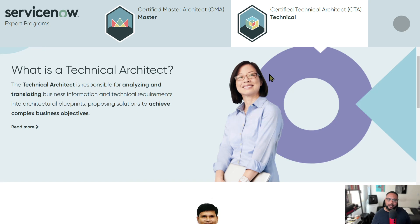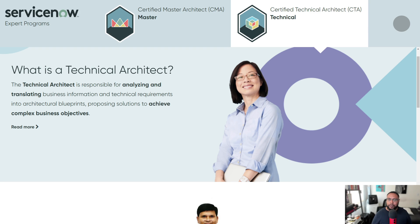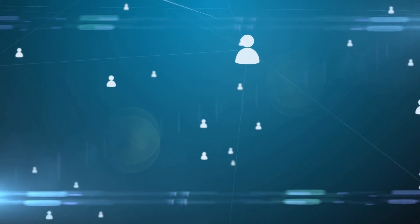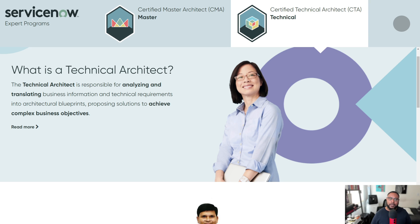The first question is: what is a Technical Architect? It involves understanding the business needs and the technical requirements to satisfy those needs, then creating plans that solve problems. The Technical Architect also evaluates different demands on the platform. ServiceNow gets a reputation as just a ticketing system, but it connects IT, HR, customer service, facilities, and building management. It's important to understand how all those things work together, where the dependencies lie, and how to prevent competing demands from creating technical debt.